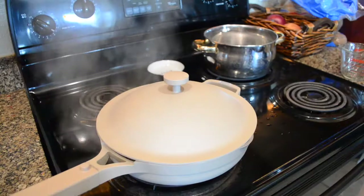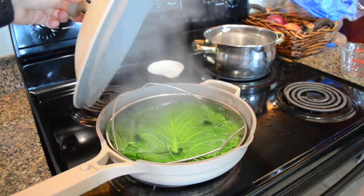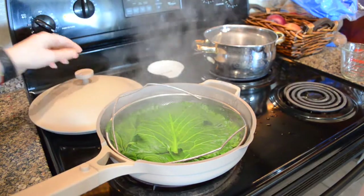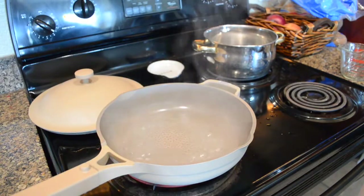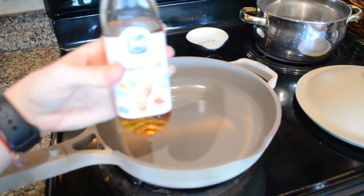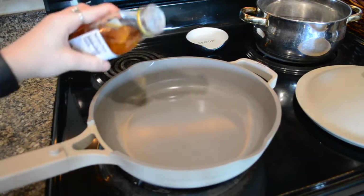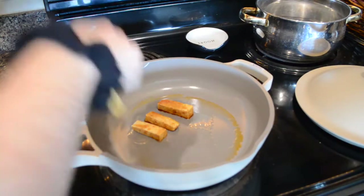For lunch I made banh mi collard green wraps. I steamed the collard greens for wrapping. For the protein I did tofu — dipped it in a marinade before sautéing it up in a pan with a little bit of peanut oil.